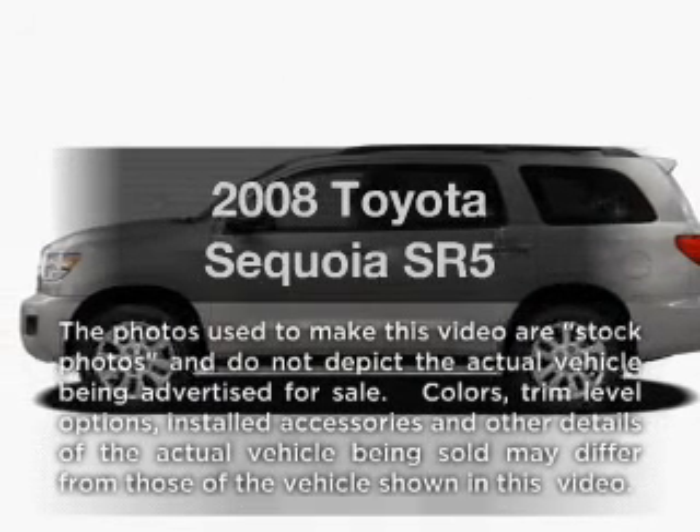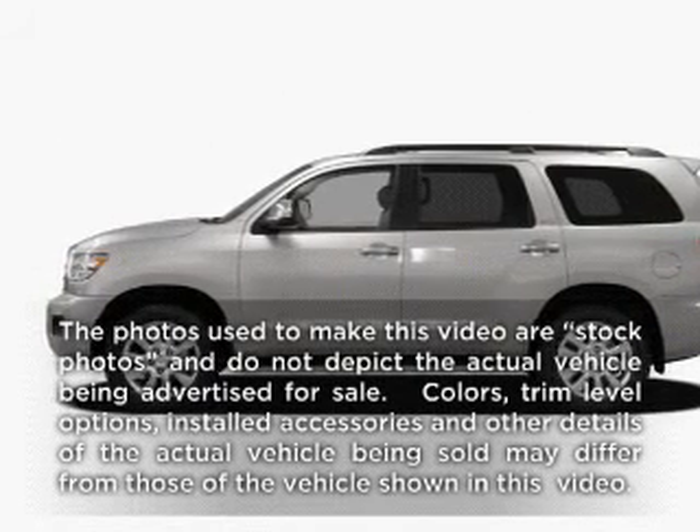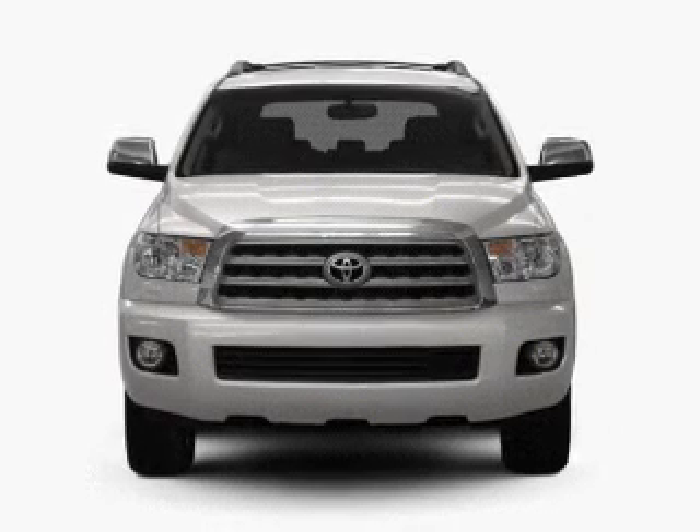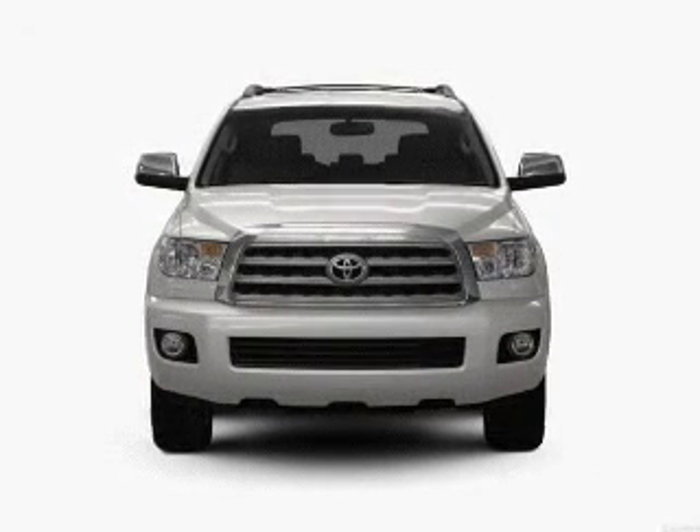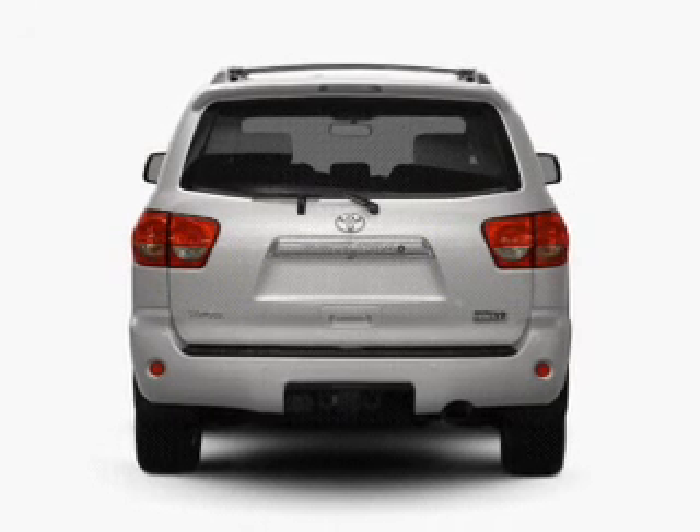Get noticed in this 2008 Toyota Sequoia. Travel the roads in style and comfort in this great vehicle, with a powerful 8-cylinder engine that responds smoothly to its 6-speed automatic transmission.